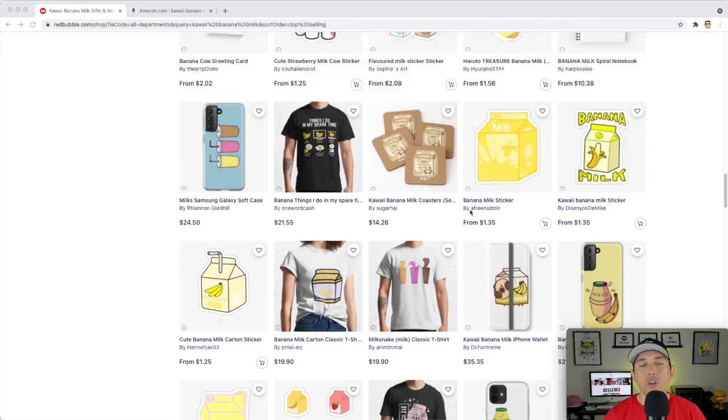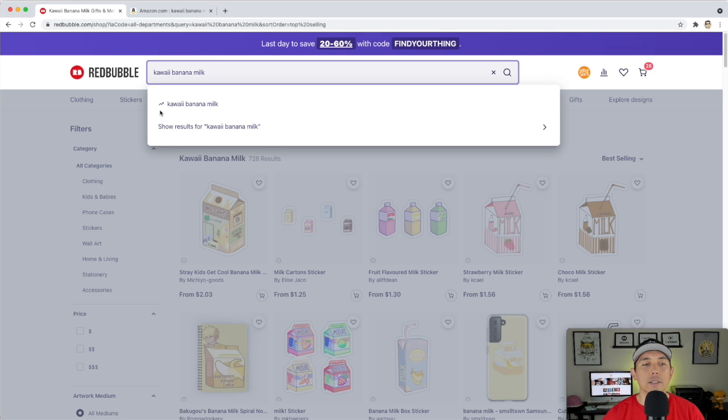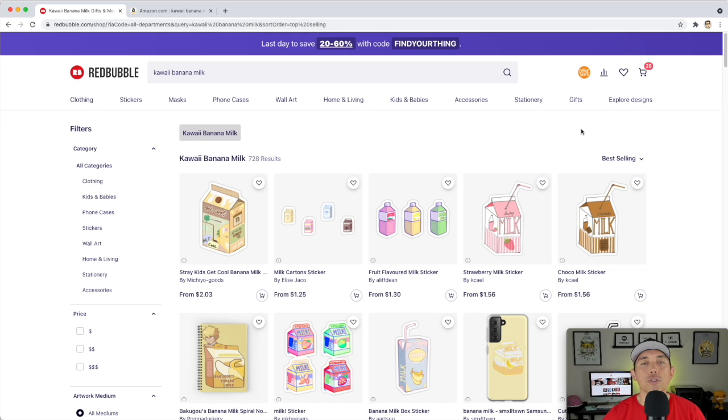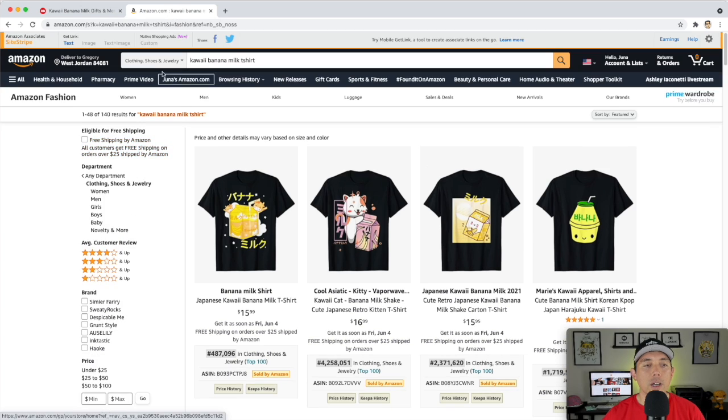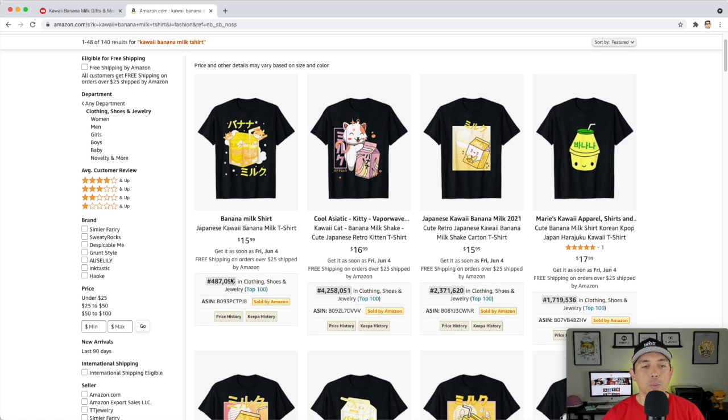We can check if it's actually selling by looking at trend lines, but trending doesn't necessarily mean it's selling. To verify, let's check Amazon for Kawaii Banana Milk T-shirts. The BSR — best seller rank — means it sold. The lower the number, the more recently it sold. This one just sold recently because it has a lower BSR.